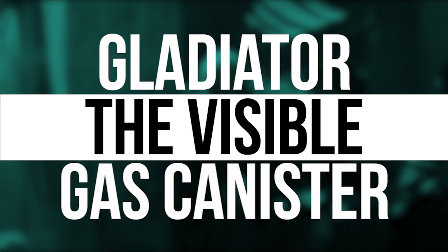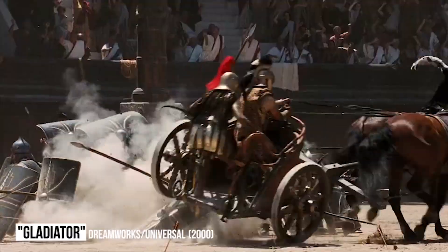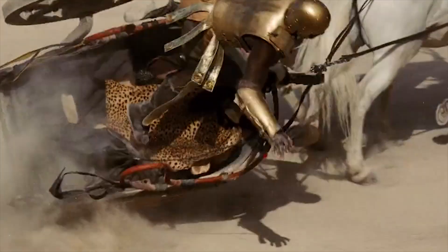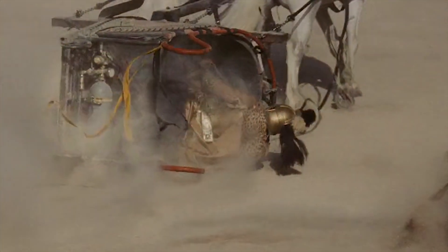Gladiator: the visible gas canister. In the scene in which a reenactment of the Battle of Carthage took place, a chariot hits a wall and flips over, but the flip reveals a gas canister hidden in the back, the canister having been used to make sure the flip actually happened.